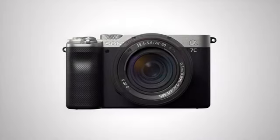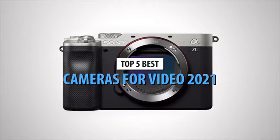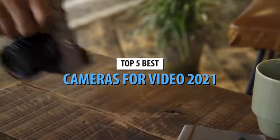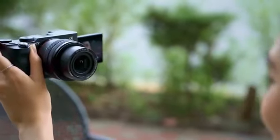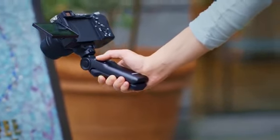What's up guys, today's video is on the top 5 best cameras for video in 2021. Through extensive research and testing, I've put together a list of options that will meet the needs of different types of buyers. So whether it's price, performance, or particular use, we've got you covered.